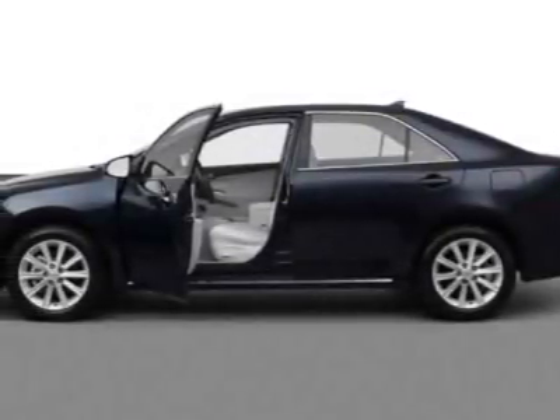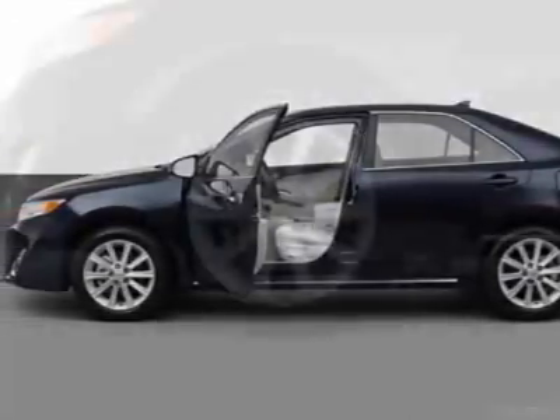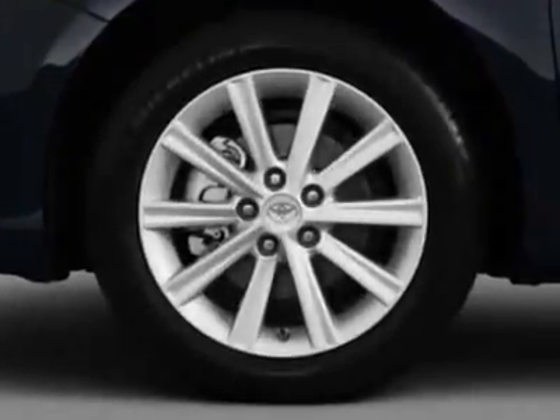Come take a look at this new 2012 Toyota Camry. For your protection, this vehicle has a full factory warranty.